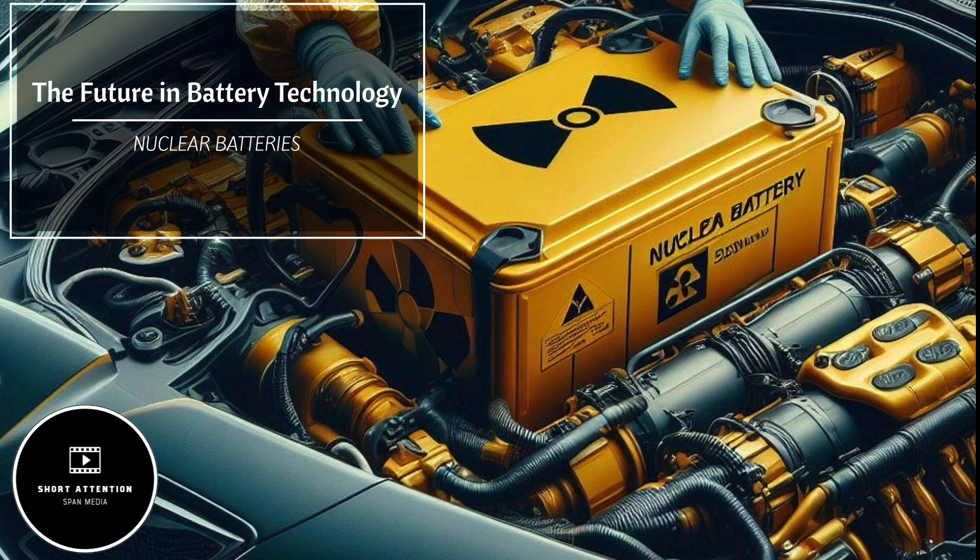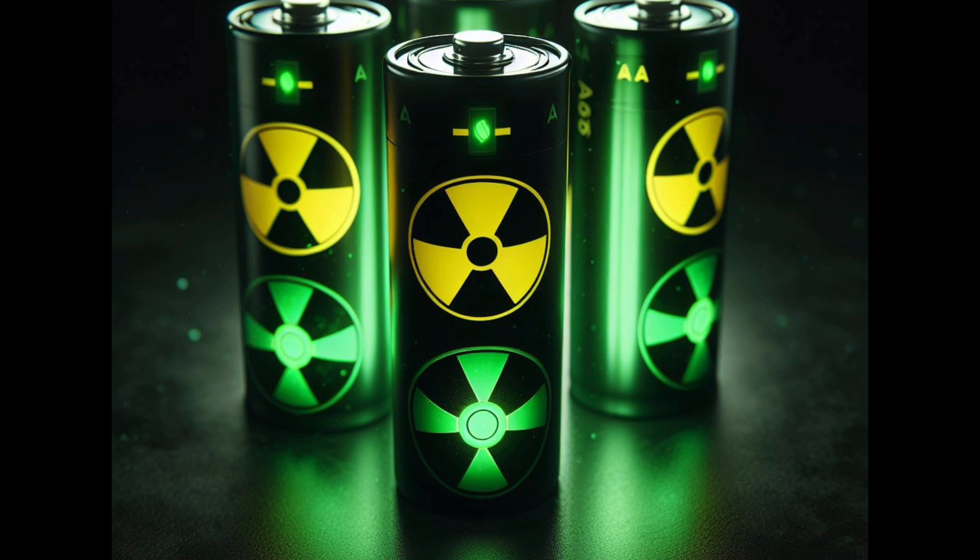Tired of charging your EV? In the world of energy storage, a game-changer has emerged that could potentially provide endless power to your Tesla. Chinese company Betavolt has developed a nuclear battery that is set to revolutionize the industry.